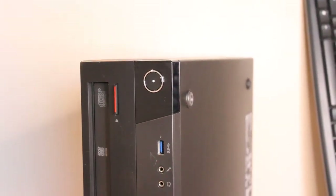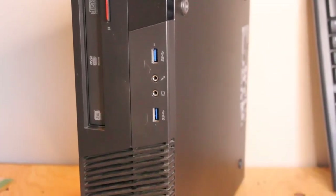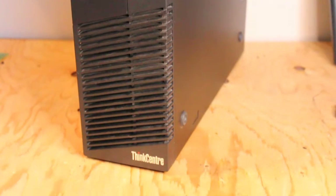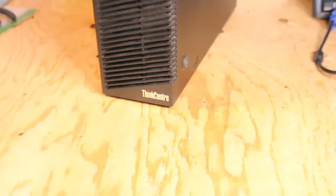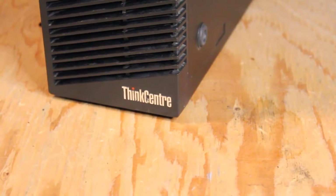Another upgraded Lenovo ThinkCenter M93P small form factor desktop PC featuring a front IO panel with USB 3.0 x2, microphone, headphone in and out, intake fan, and optical drive.